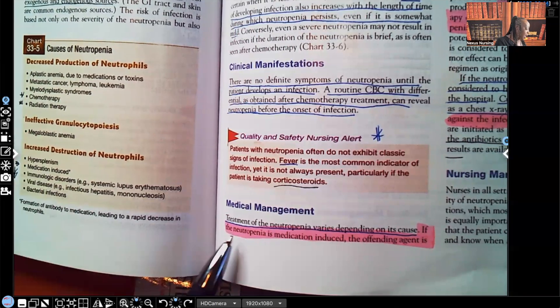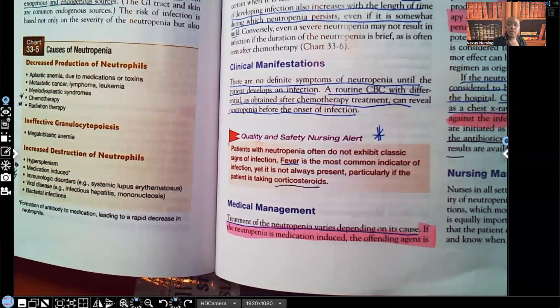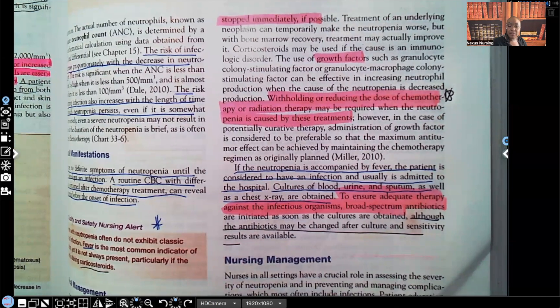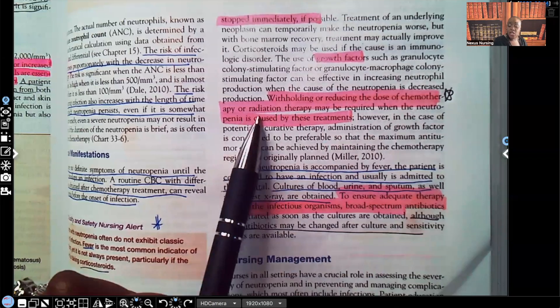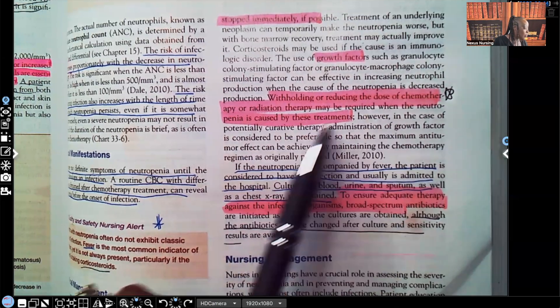Medical management: treatment of neutropenia varies depending on the cause. If the neutropenia is medication-induced, we're going to take them off that medication if possible. We can also give them growth factors such as granulocyte colony-stimulating factor or granulocyte-macrophage colony-stimulating factor. Those can be effective if the problem is insufficient neutrophil production. Withholding or reducing the dose of chemo or radiation may also be required when neutropenia is caused by these treatments.